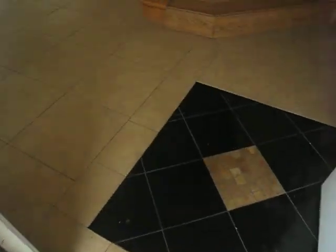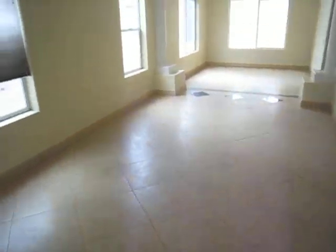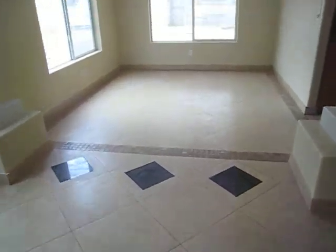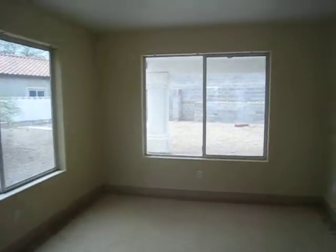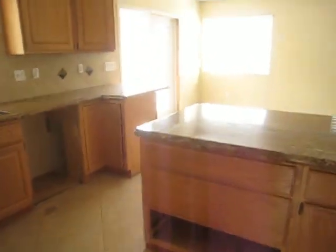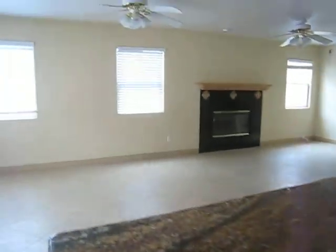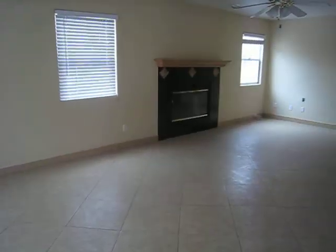The tile on the downstairs is stunning. Really large ceilings. Nice dining area here. We have granite countertops, which are gorgeous. Really nice backsplash, too. Nice fireplace.